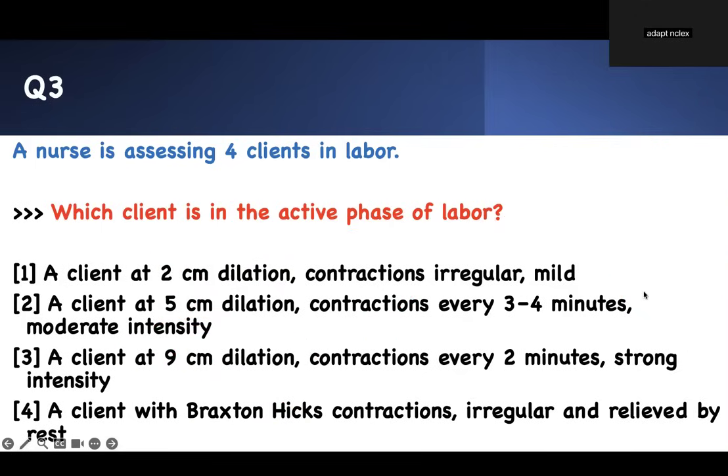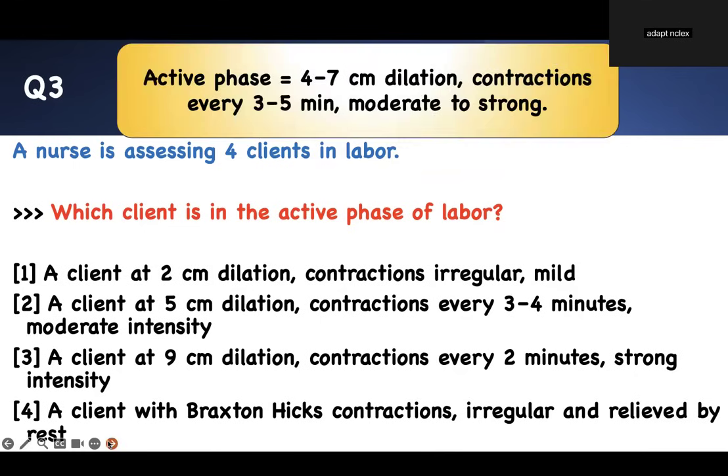You can also use contractions to confirm. Active phase contractions are every three to five minutes apart. The active phase is defined as four to seven centimeters dilated, contractions three to five minutes apart, with moderate intensity. Number three is the best answer choice.